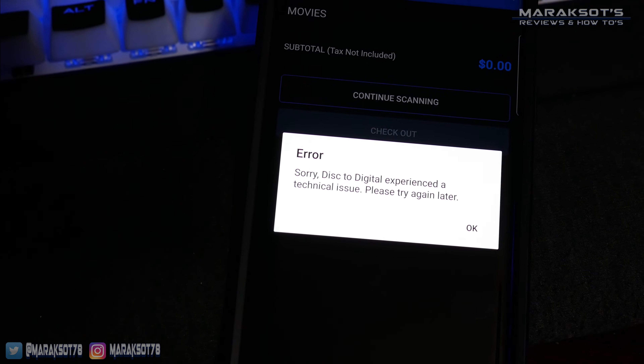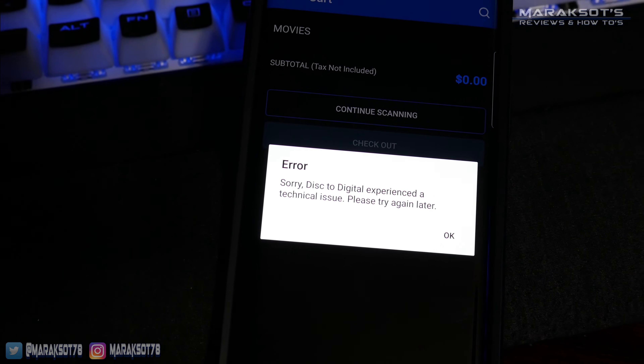One thing I forgot to mention: before we can do this, you need to set up your payment information. My payment information was outdated when I first tried this and it kept telling me there was a technical issue and to come back later. A suggestion for Vudu: tell people the reason there's a problem is because their payment information is outdated — don't just say there's a technical issue and to come back later.